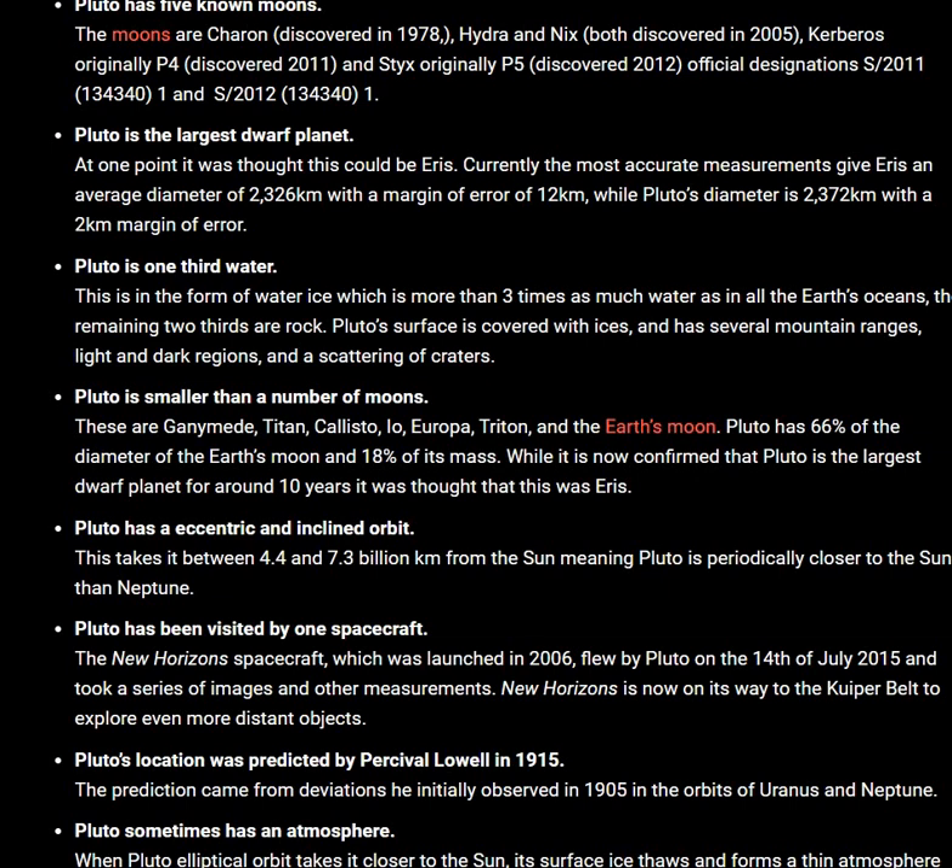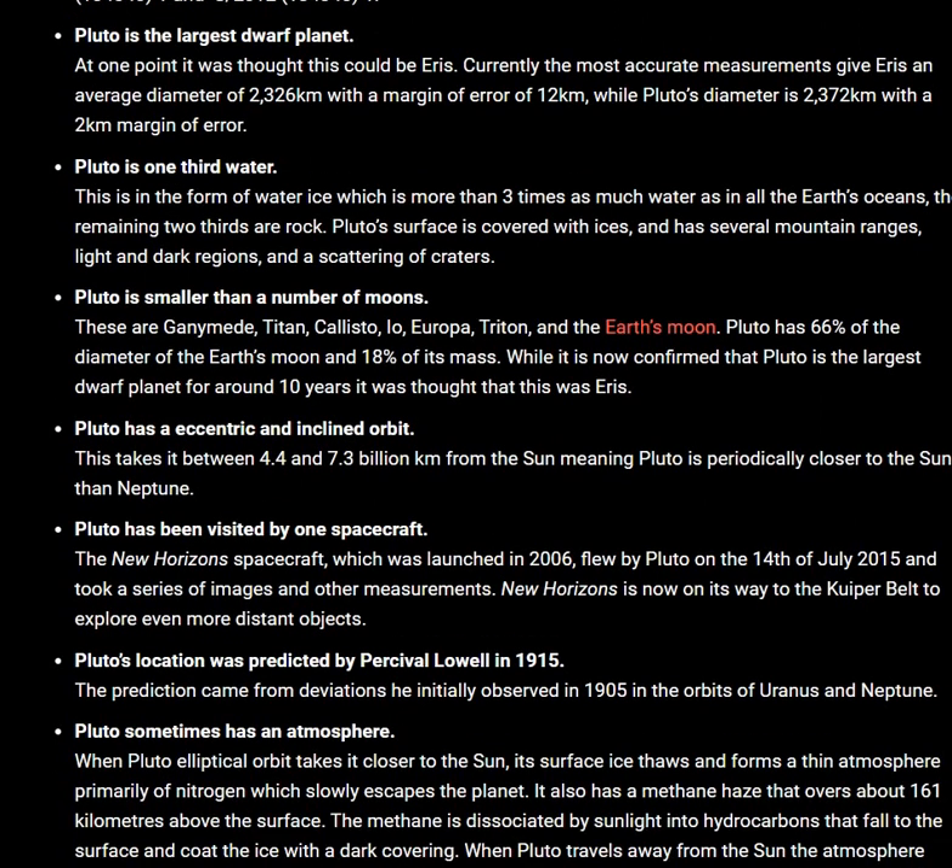Pluto has been visited by one spacecraft: the New Horizons spacecraft, which was launched in 2006. It flew by Pluto on July 14, 2015, and took a series of images and other measurements. New Horizons is now on its way to the Kuiper Belt to explore even more distant objects.